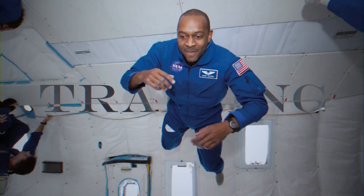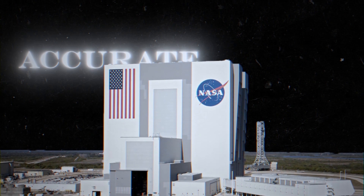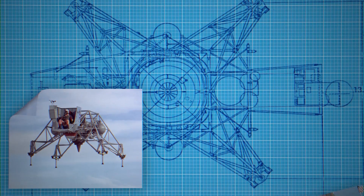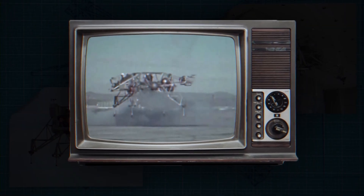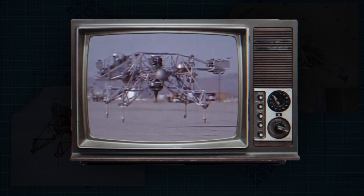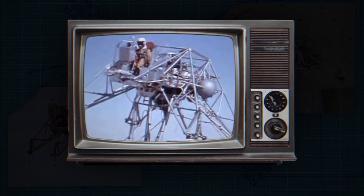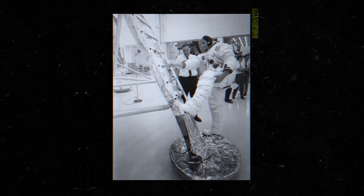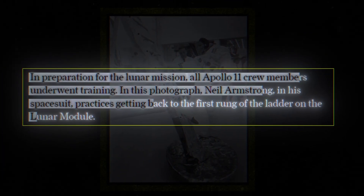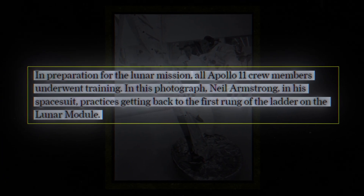In order to train astronauts, NASA had to build accurate models of practically every situation the crew could find themselves in. This included things like recreating a lunar lander and accurately depicting the landscape of the landing site. Everything was done to make sure that when it was mission time, the astronauts had seen it all before. In this photo, Neil Armstrong is seen practicing his first step onto the moon and off the lunar lander, but on Earth.